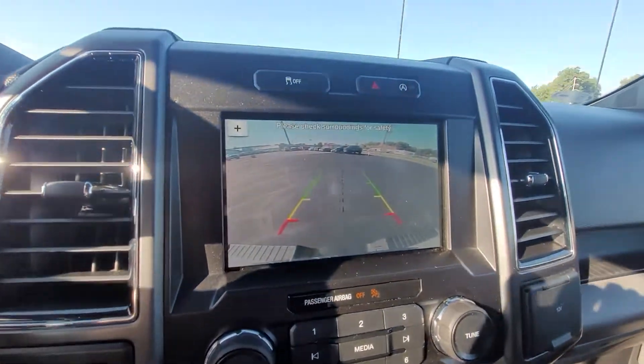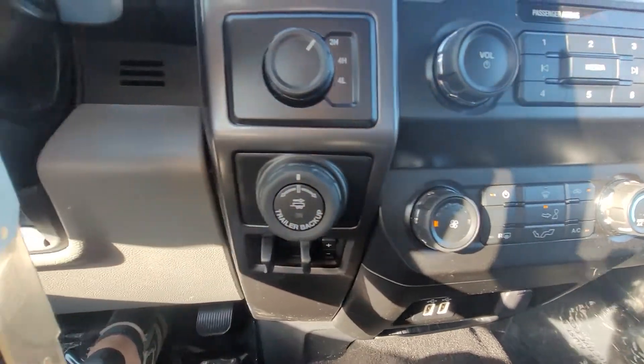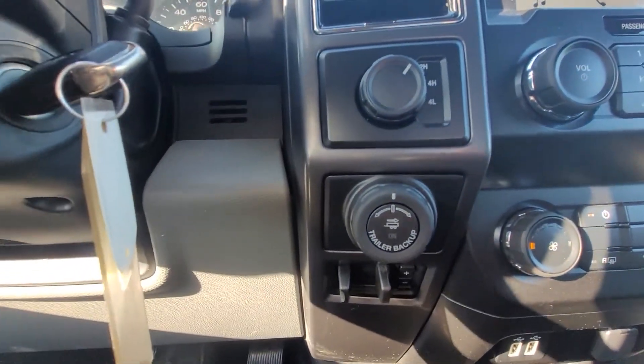With this one you do have the nice big screen with the backup camera as well, as you can see. Then your climate controls, four-wheel drive, and also your trailer backup assist.